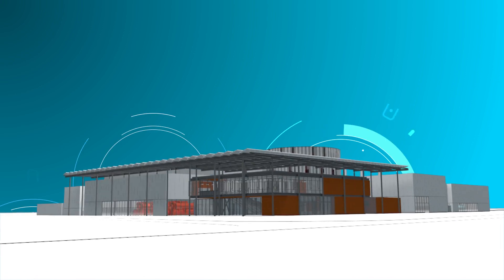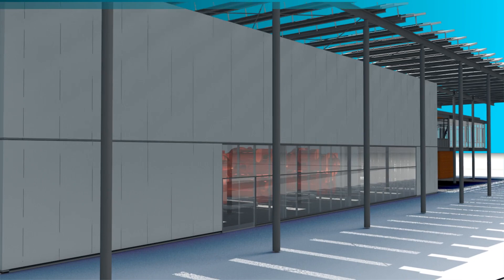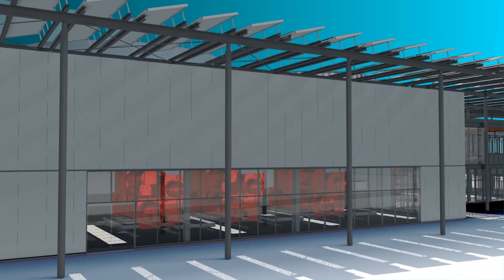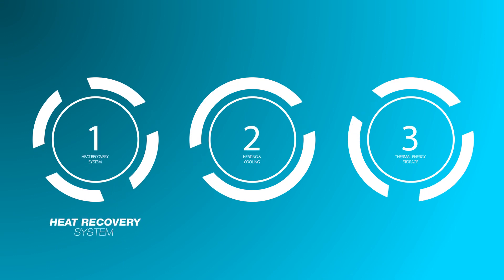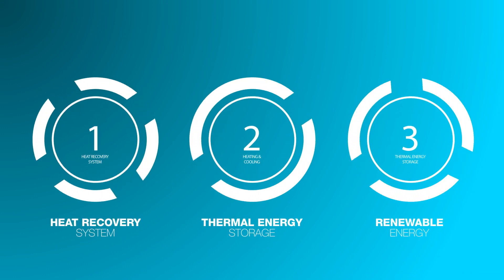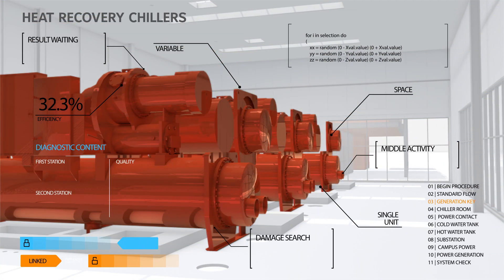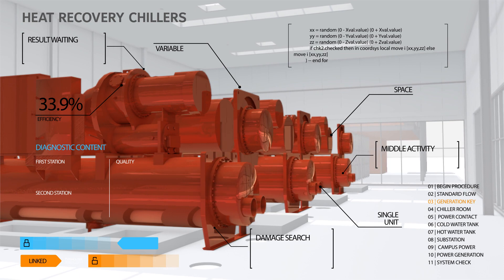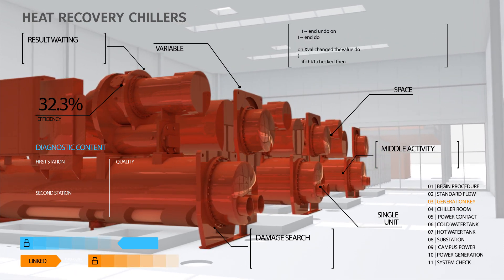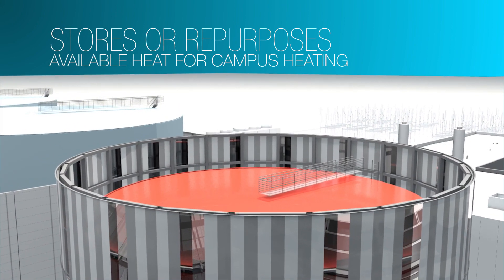Stanford University operates a state-of-the-art central energy facility utilizing district-level heat recovery as the primary technology. Stanford's innovative design combines the heat recovery system with thermal energy storage and renewable energy. Equipped with large-scale high-efficiency heat recovery chillers, the central energy facility captures available heat from the chilled water system and stores or repurposes it to generate hot water for campus heating.